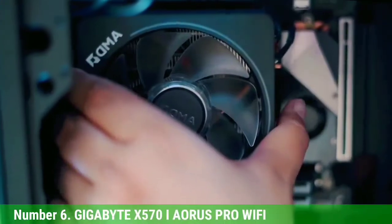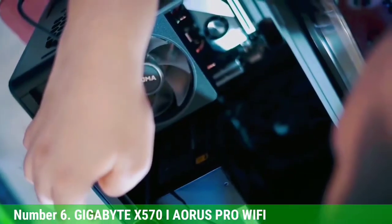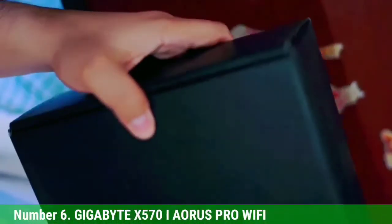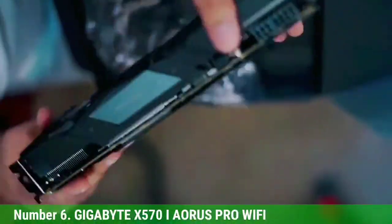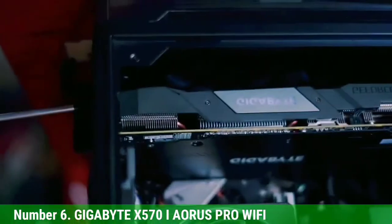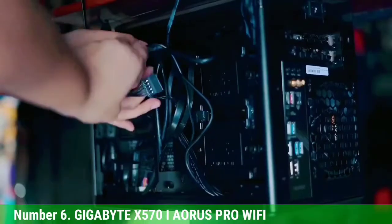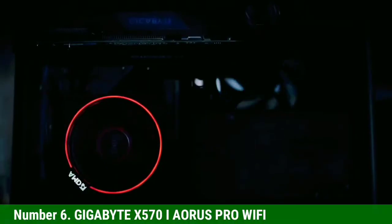As for the VRM, it has 8 direct phases — 6 plus 2 — and these are 70-amp phases, which means the power delivery should be more than enough even for the most demanding CPU like the Ryzen 9 5950X. It should also be able to overclock it to some extent. To be able to run a CPU of this caliber in a form factor like this is what makes it different from other mini ITX motherboards.